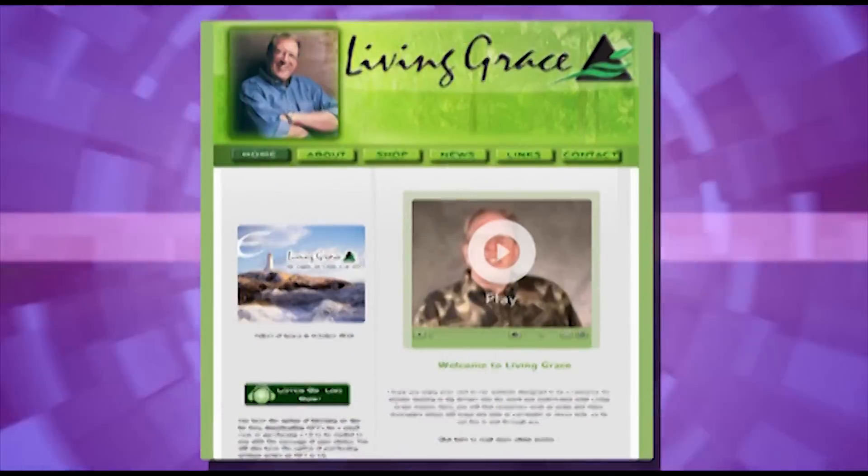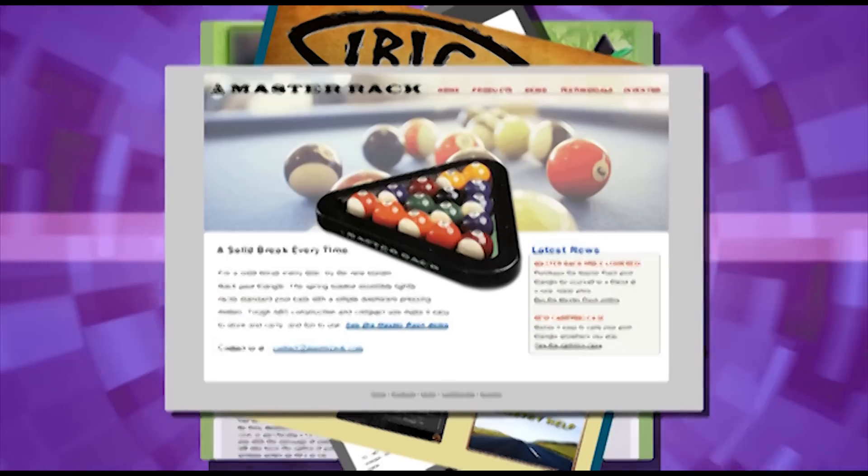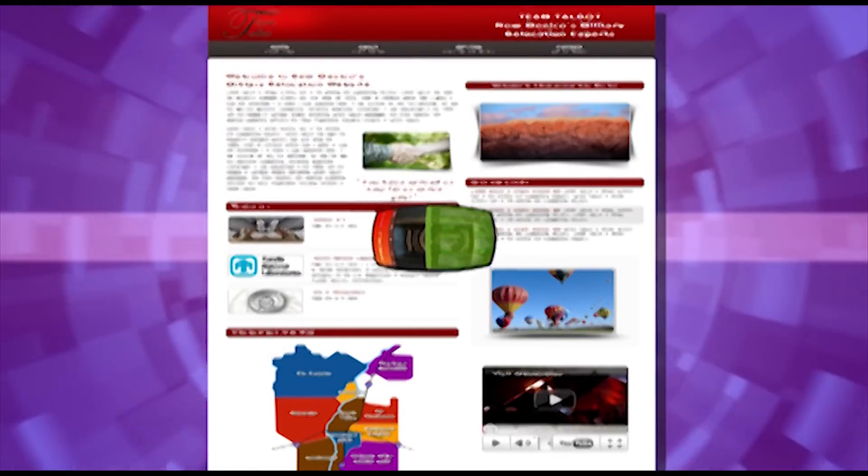Need a website? We can help. TWW Studios creates websites that target your audience and will attract customers to your business or organization. Our focus is to understand your brand, services, and needs.